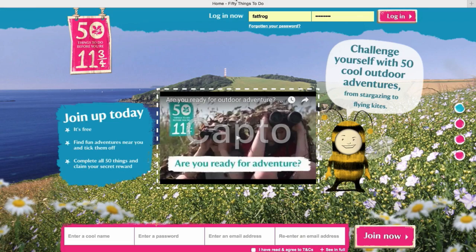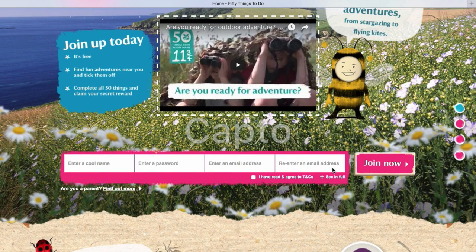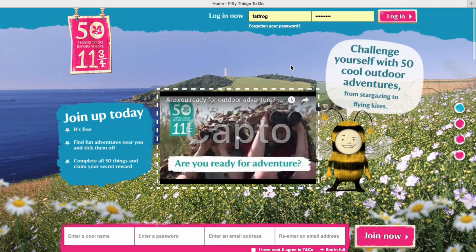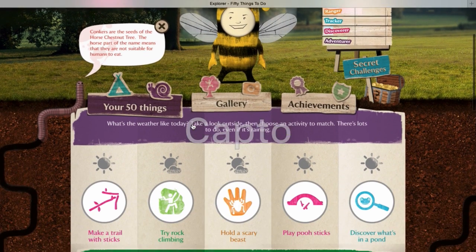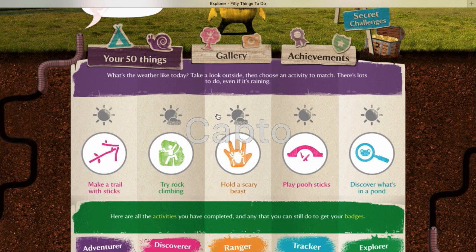So guys, here's the website: 50things.org.uk. You sign up here and you have to verify your email, which I've already done. I'm FatFrog, and I won't tell you my password. So this is the main website which lists the 50 things to do.